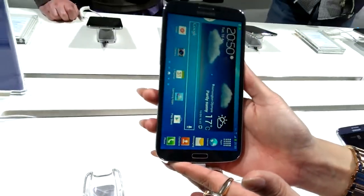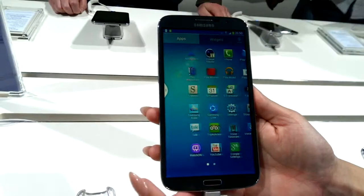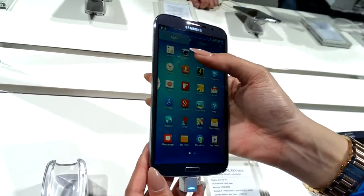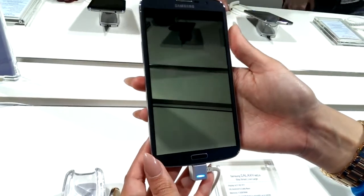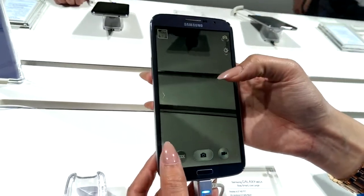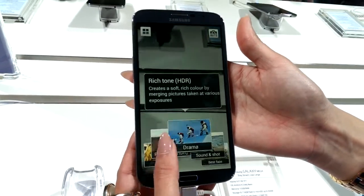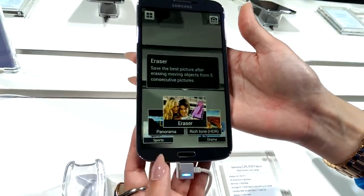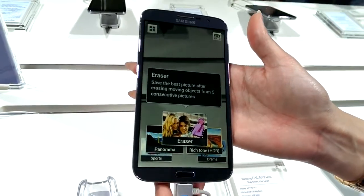The second thing is your rich and enhanced multimedia. With that, you've got different types of camera modes that are preset to the phone. You're also able to take something for group photos.